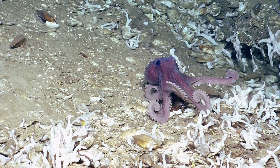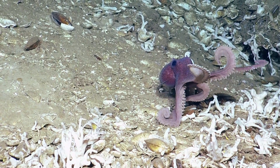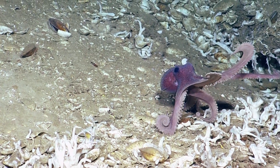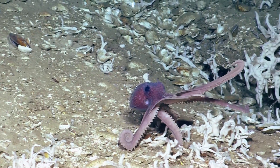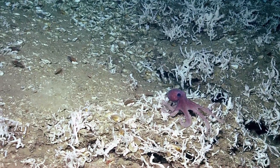He's like, I don't like you guys, I'm gonna sneak away. Eric Cordes is complaining about too many charismatic megafauna. He's like, can we get this octopus to sit next to a coral or something?